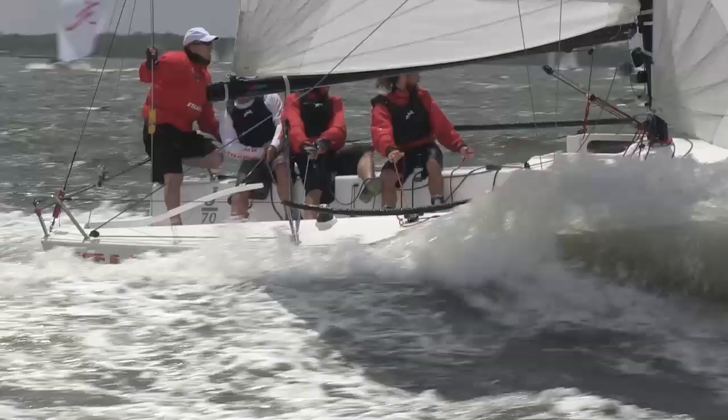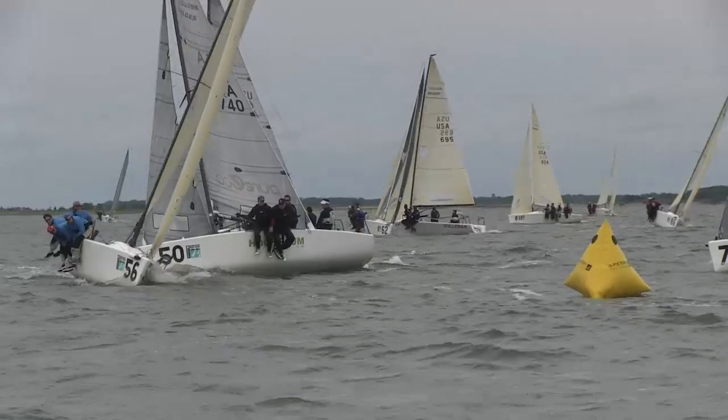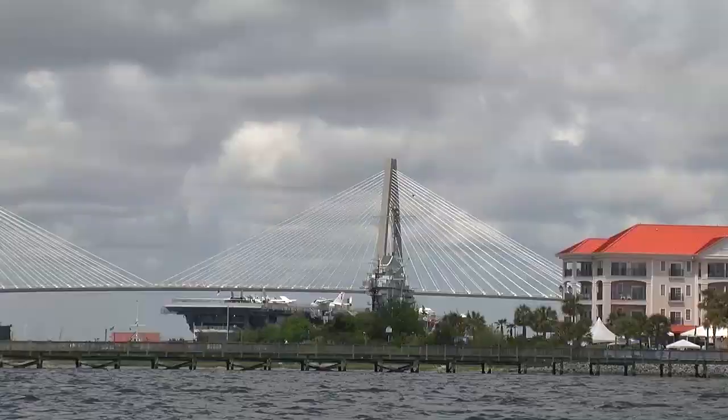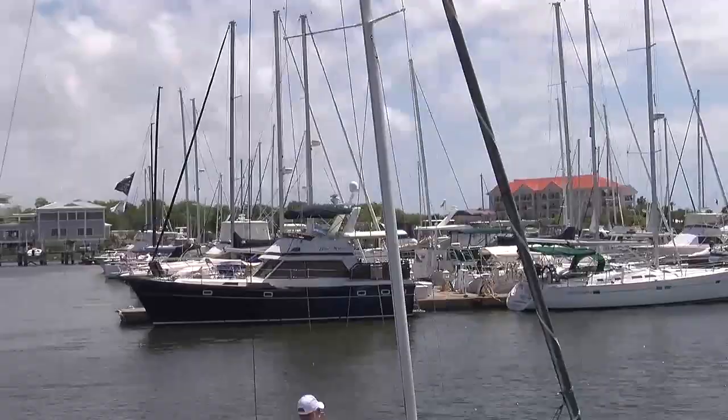Being situated in Charleston, South Carolina attracts the top sailors from around the country and the Corinthians looking to mix it up with the pros. One of the reasons for the boom this regatta has experienced since its inception is the host location. The Charleston Harbor Resort and Marina has all of the 270-plus boats, the beach party, and accommodations in one place.